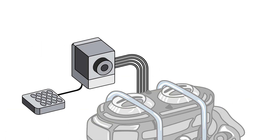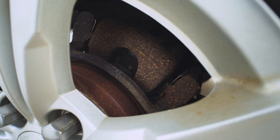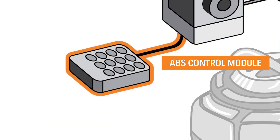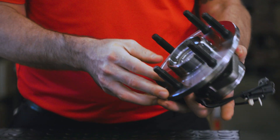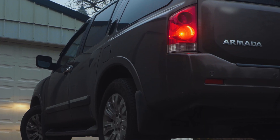ABS modulating unit: this unit controls the regulation of pressure to the brakes when the ABS is triggered. Wheel speed sensors can fail or get clogged with dust or grime. ABS control module: this is a microprocessor, like the ECU or a car's engine computer, that directs signals. The wiring between the controller and the sensors can also go bad.